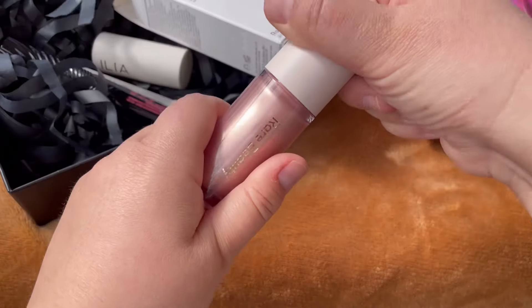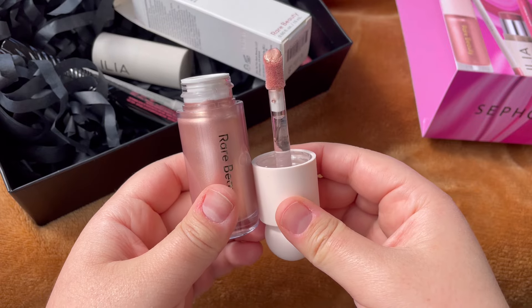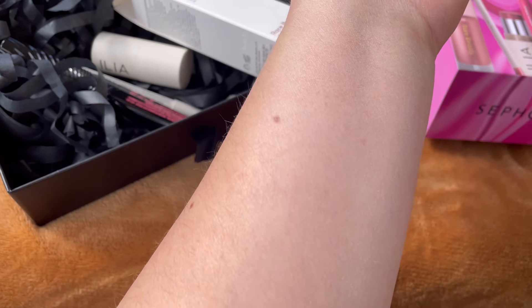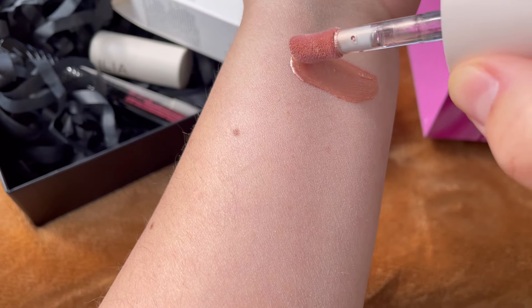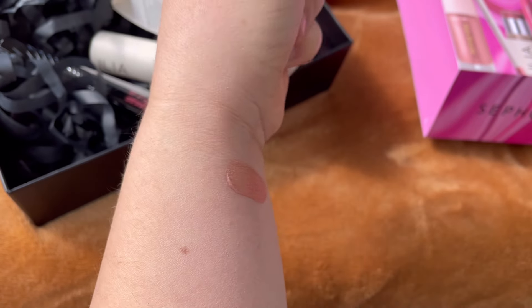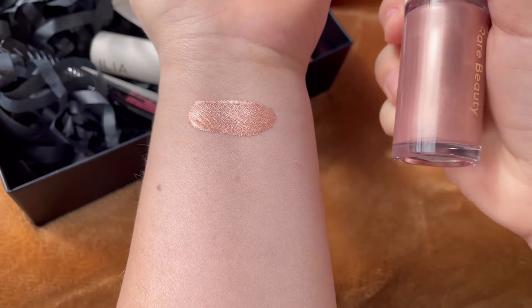First, we have from Rare Beauty a highlighter in the shade Mesmerize — full size. These are well-loved highlighters from Rare Beauty. It has a 12-month shelf life and is made in Italy, so a great product to begin with.